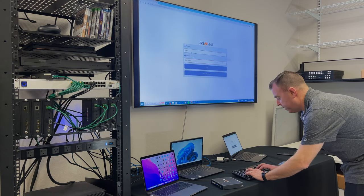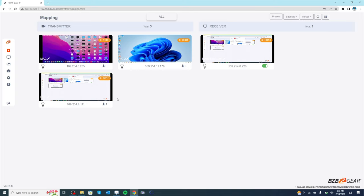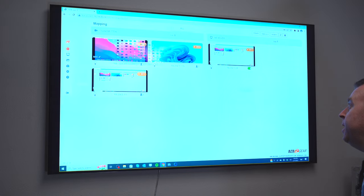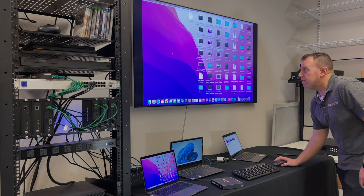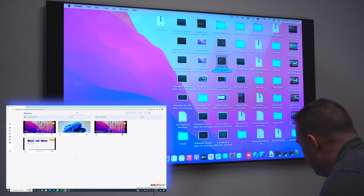Here is our web GUI. As you can see, we have three transmitters and one receiver — though you can have many more transmitters and receivers. For today's demo we have three computers hooked up as transmitters and one main display. KVM is very simple: all you have to do is drag and drop. If I want to put my Mac on the display, I just drag and drop it, and boom — there is our Mac.